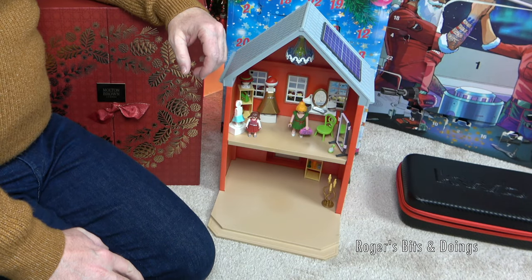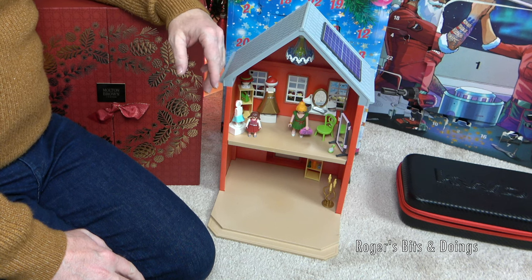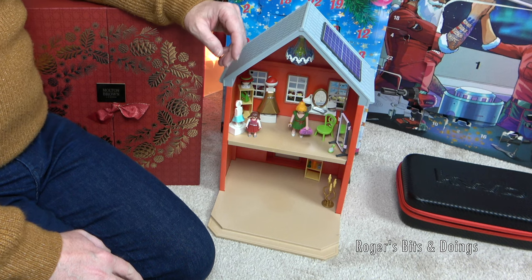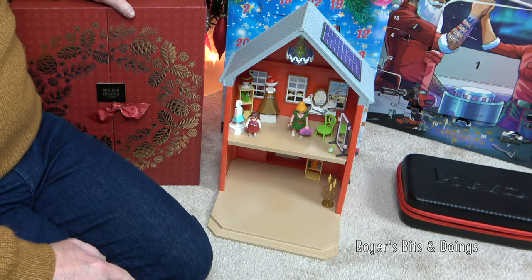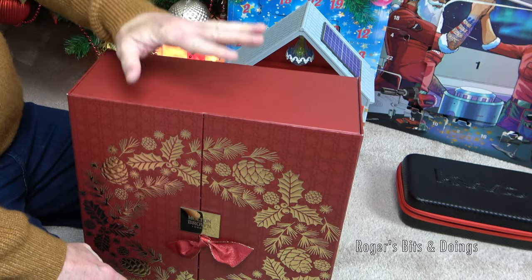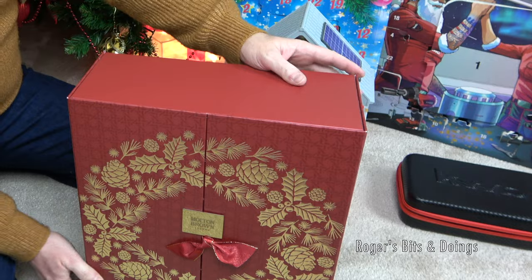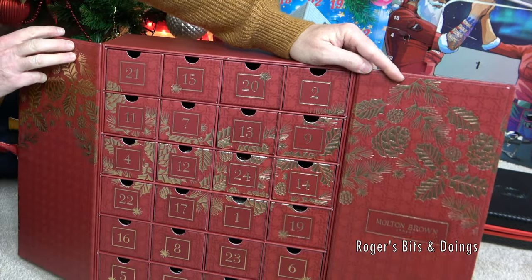Hello everyone, it's Thursday the 15th of December 2022 and it's time again to have a look inside my advent calendars. We'll start with Molten Brown today. Yesterday was another winner with the Recharge Black Pepper fragrance. So what are we going to get in drawer number 15?